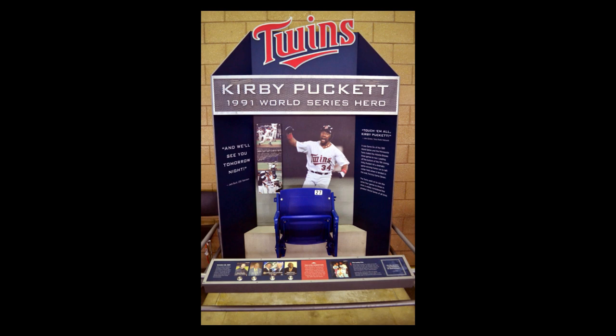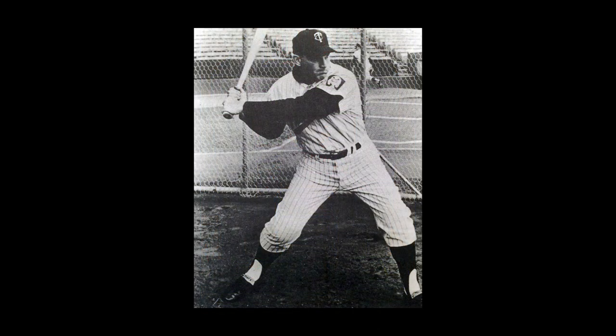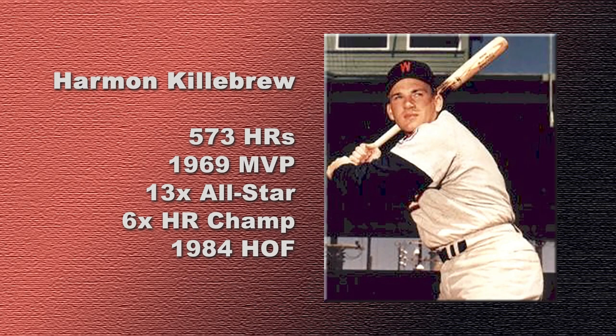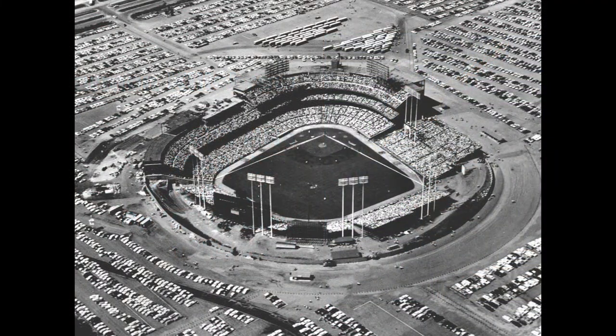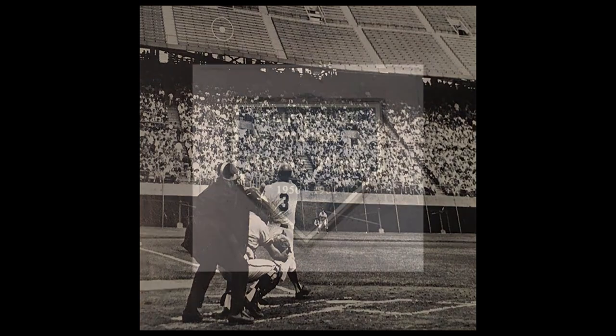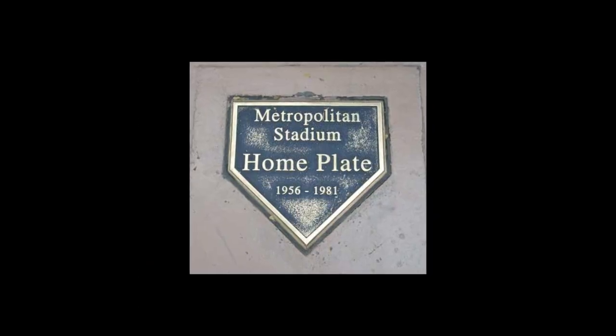Let's stay in the Gopher State but go back to June 3, 1967, and another legendary figure in Twin Cities baseball: Harmon Killebrew. Then playing home games at Metropolitan Stadium, Killebrew crushed the longest ball hit in franchise history, no matter the ballpark. The green seat where his fourth-inning homer off Angels pitcher Lou Burdette landed — some 522 feet away — was painted in honor of the magnificent feat.